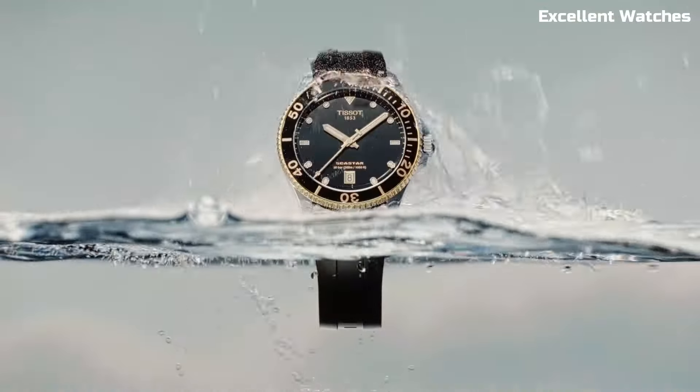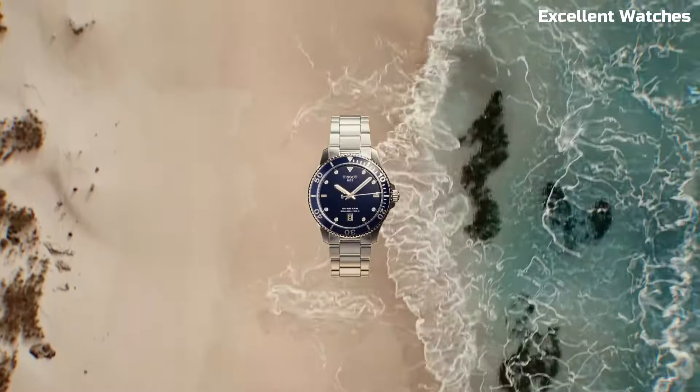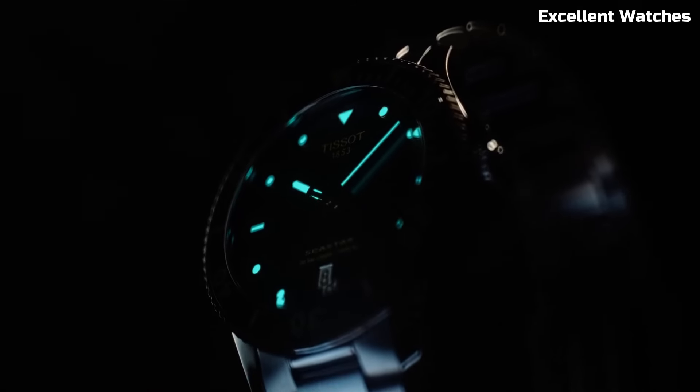Boasting an impressive water resistance of 1000 meters, it surpasses expectations, making it a go-to choice for diving enthusiasts. The Seastar 1000 Powermatic's blend of functionality and elegance, combined with an array of strap options,